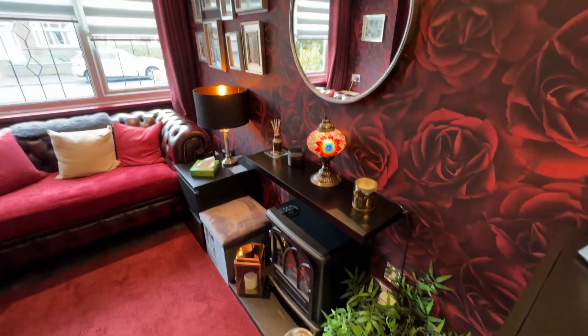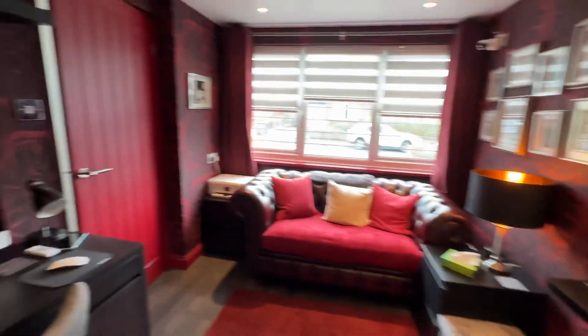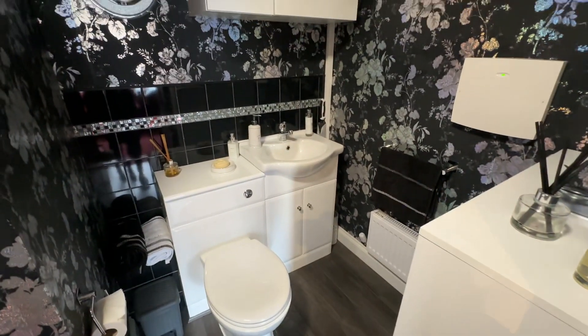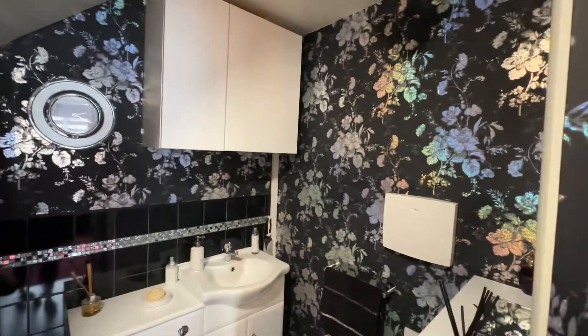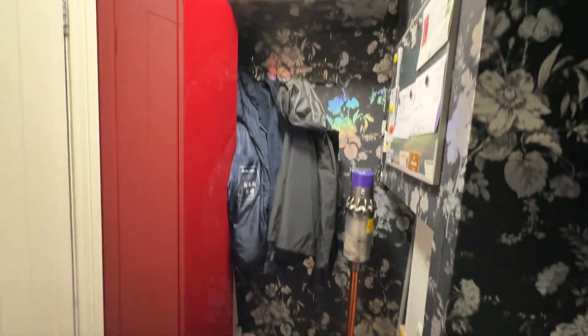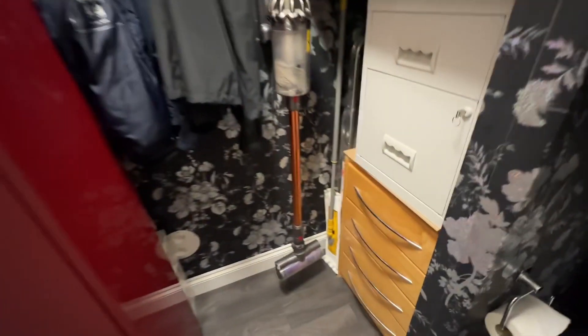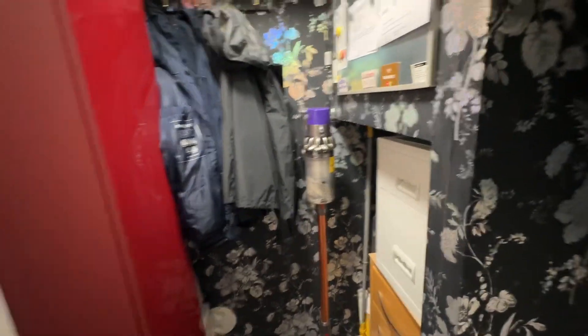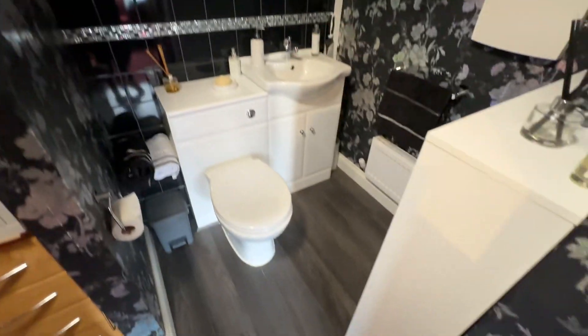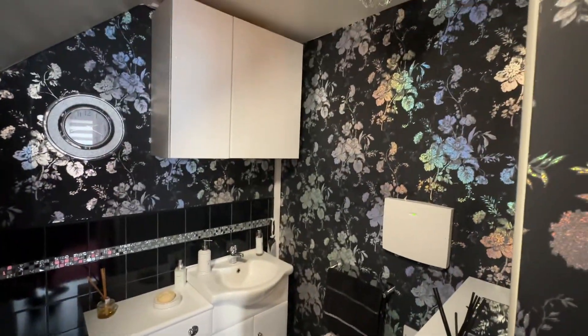It smells beautiful in here too — I'll have to have a look at what that reed diffuser is. And then through here we have a downstairs WC. In here we've got WC and wash hand basin. I love this rainbow sparkly wallpaper, it's amazing — it really keeps catching the light. And then behind us here we've got some coat storage as well as a bit of storage under the stairs and somewhere to have that hoover. Great additional downstairs WC.